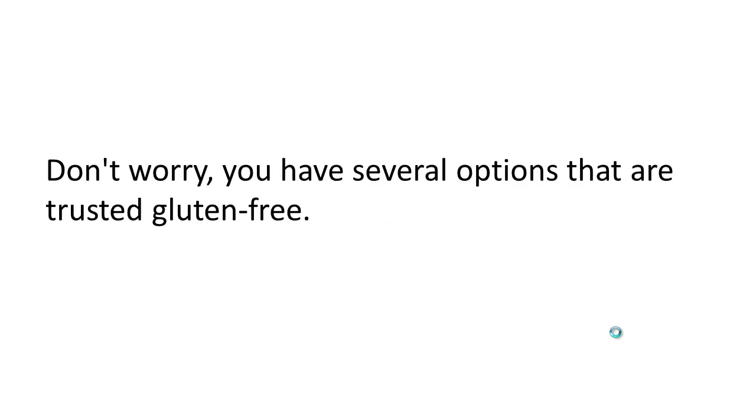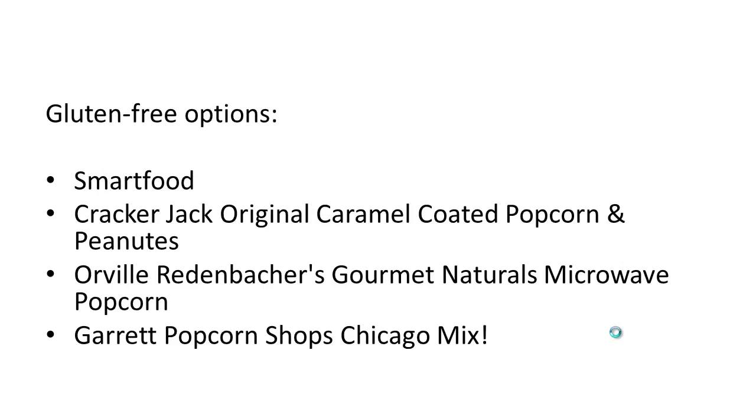Now don't worry, you have several options that are trusted gluten free. Those options include Smartfood, Cracker Jack original caramel coated popcorn and peanuts — those are gluten free, which is great. Orville Redenbacher's has several; I mentioned the Gourmet Naturals here, but they've got several others that are gluten free. Just go to their website and check them out, and same with Cracker Jack and Smartfood.